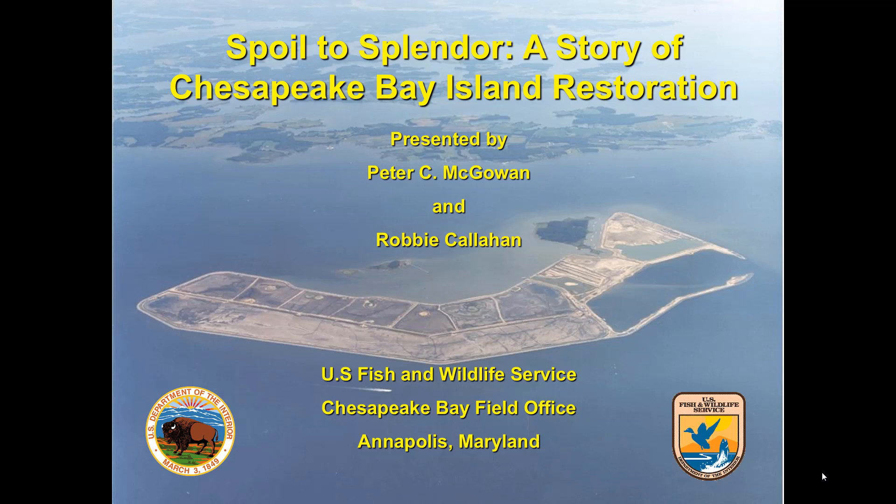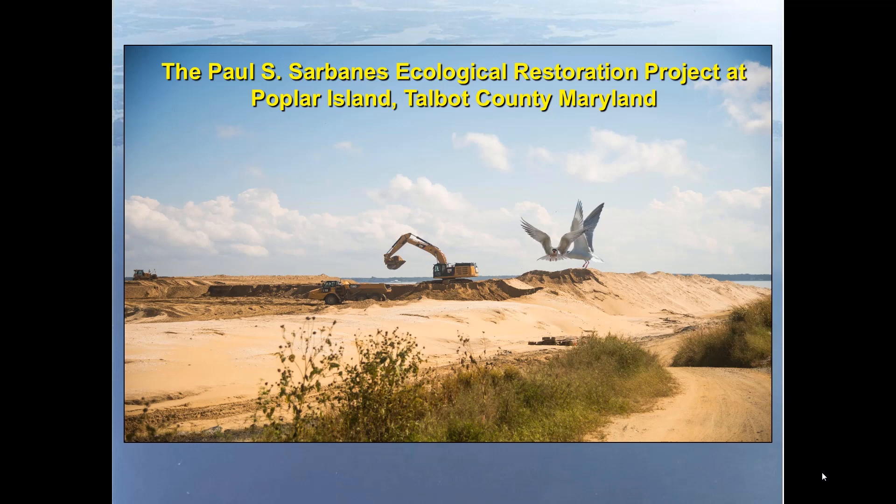Thank you. As you can see, 'Spoil to Splendor' is a story of Chesapeake Bay island restoration. I'm going to be focusing on the Paul S. Sarbanes Ecological Restoration Project at Poplar Island, Talbot County, Maryland. Paul Sarbanes was a senator from Maryland who was instrumental in getting this project funded and authorized. From now on I'll just be calling it Poplar Island — that's quite a mouthful.